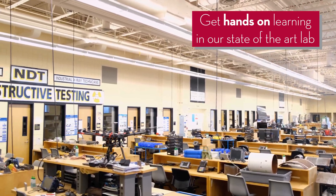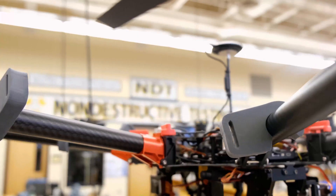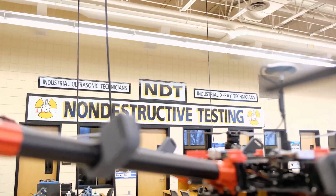We have millions of dollars worth of equipment in here. We want to give you lots of hands-on time — we want you to be proficient by the time you leave.